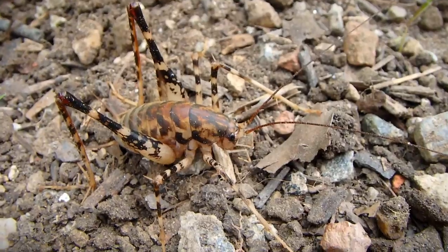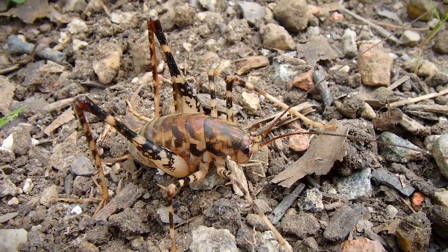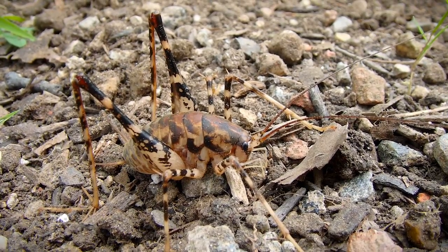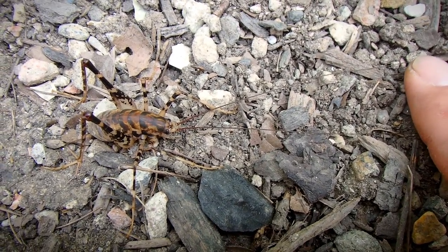Pretty impressive. You can see how it gets its name, camel cricket, because it's got that arched back. But its most common name is a cave cricket because it's a type of cave cricket. Some of them are this color, some of them are like a light gray. There go the antennae, all the way out to here.